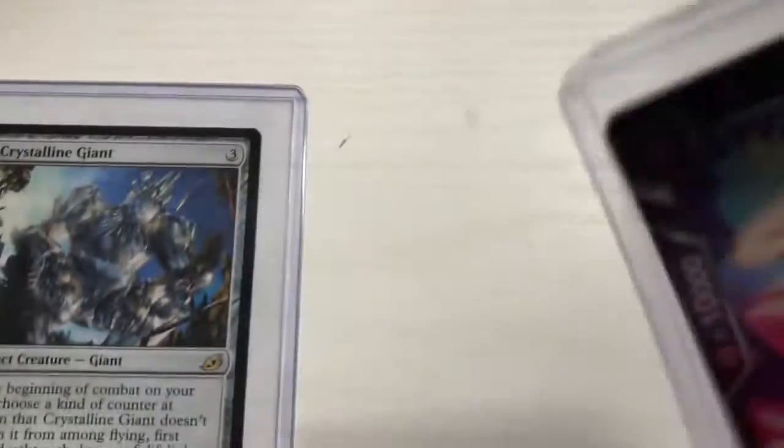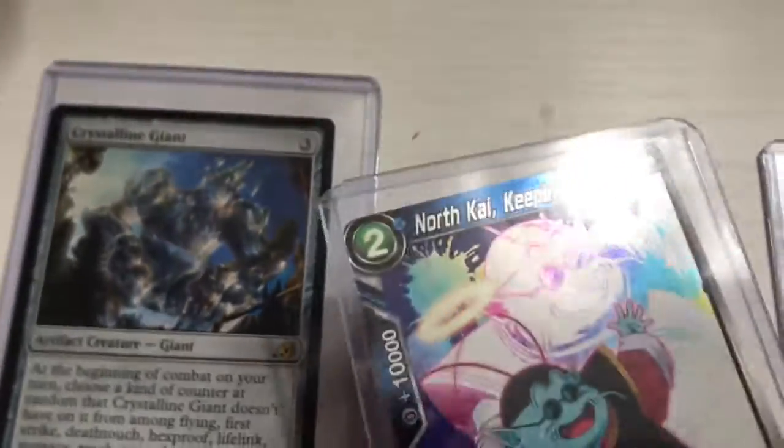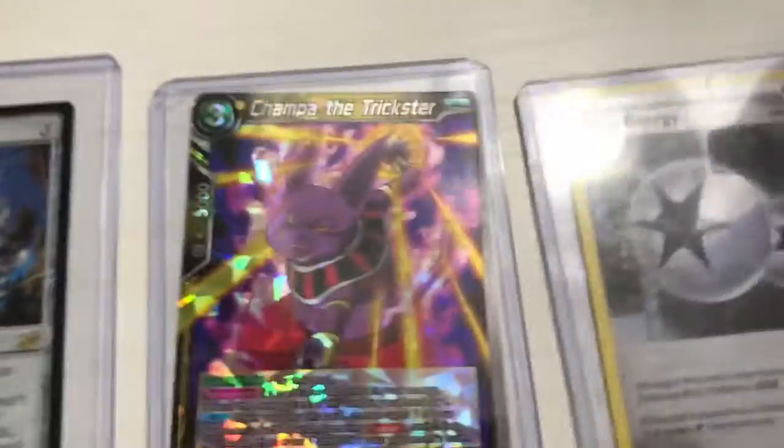I got Chompa the Trickster and North Kai Keeping Watch, and then Twin Energy and Electivire.